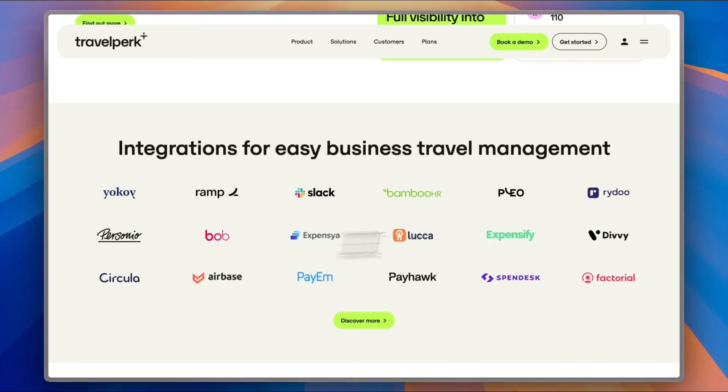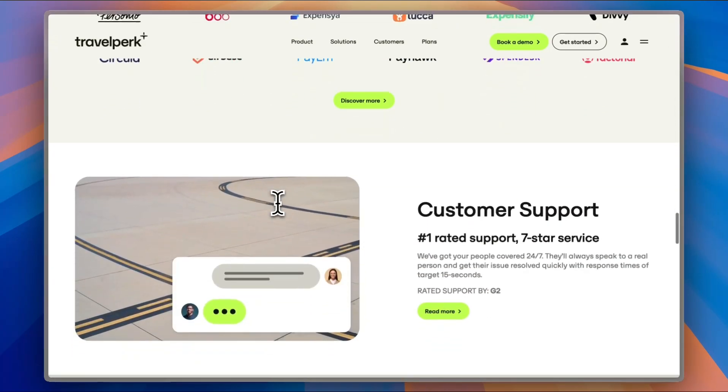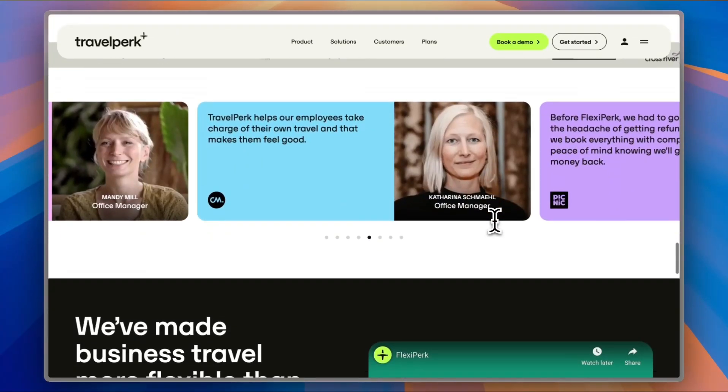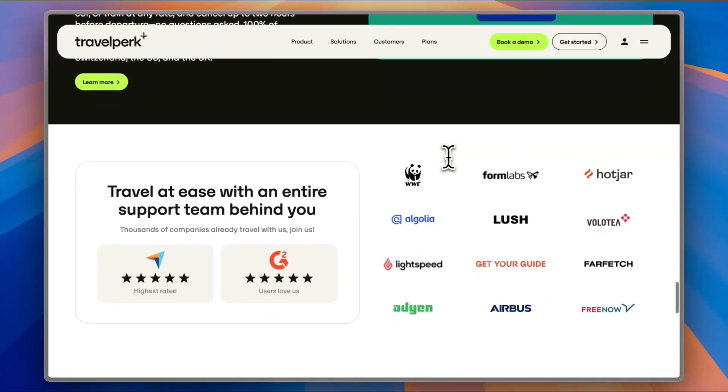There are also companies and platforms that integrate well with TravelPerk for easier business travel management. They offer 24/7 customer support in case you need anything. And here are some testimonials and reviews about the platform, as well as some big companies that trust them, with a pretty high rating on Trustpilot and G2 — so you know you're getting the real deal.